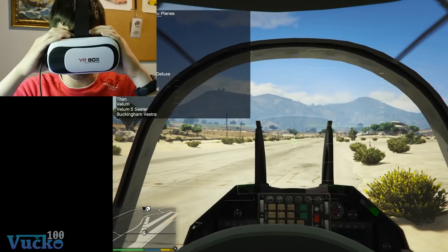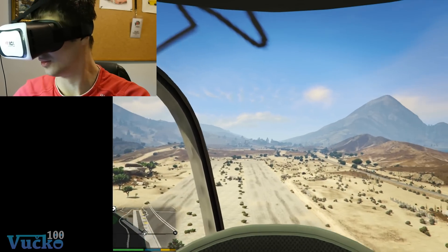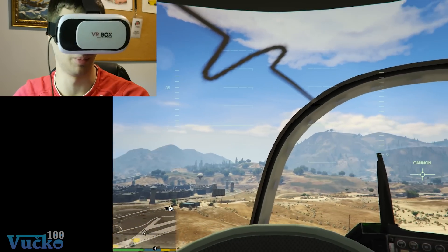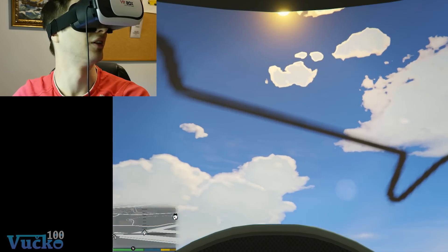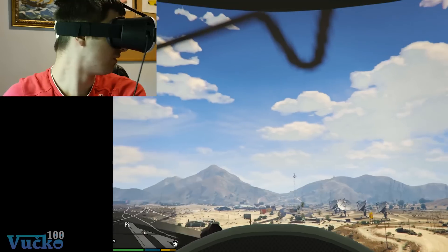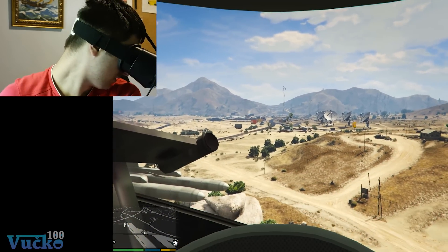Next thing I'm gonna do is, of course, the plane. It would be cool — like in a plane battle where you see your enemy just above you, that would be so awesome. And you can look behind too — that's so cool.